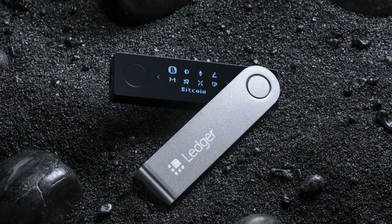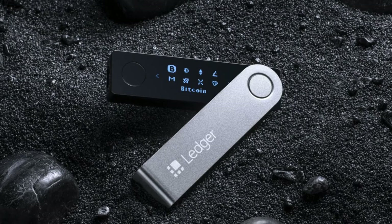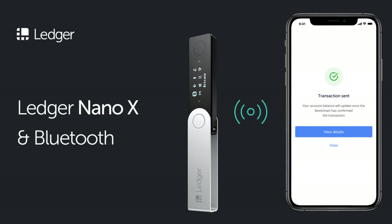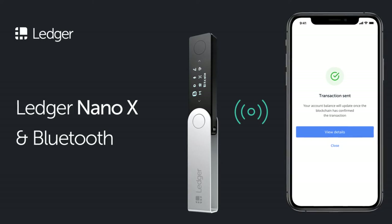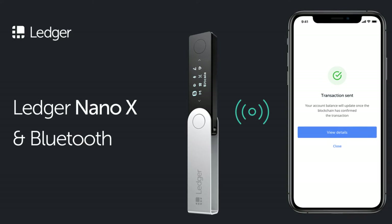The firm stated that Galaxy smartphones can now be connected to hardware wallets from Ledger, beginning with the Ledger Nano S and Ledger Nano X. The firm was also quoted as stating that it was planning to add support for various other third-party wallets.